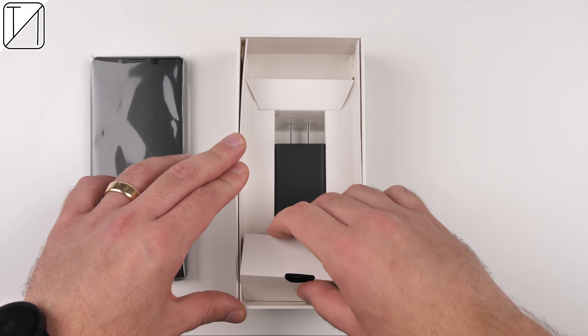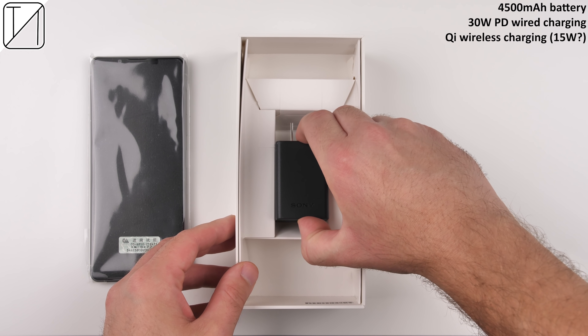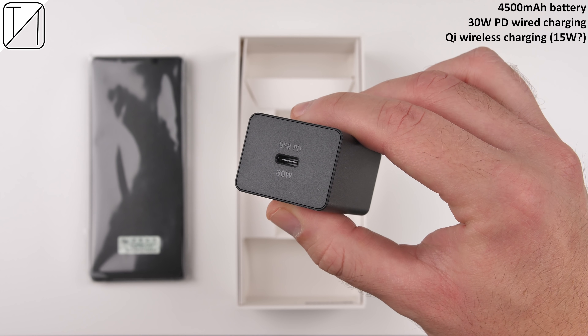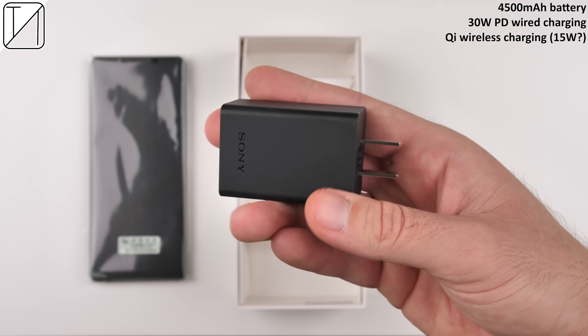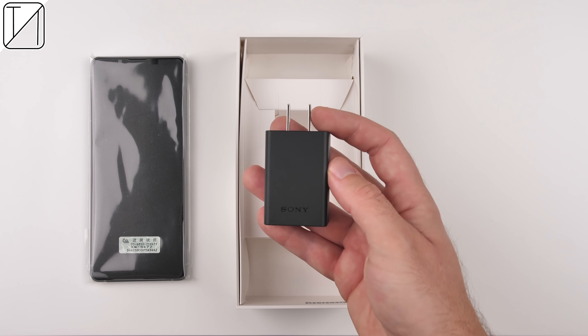Of course, we get the phone in the box, as well as a USB Type-C to Type-C cable, and we get the beefed-up 30-watt charging brick in the box. It can do 30 watts and Qi wireless charging at about 15 watts, with a slight upgrade to a 4500 mAh battery.